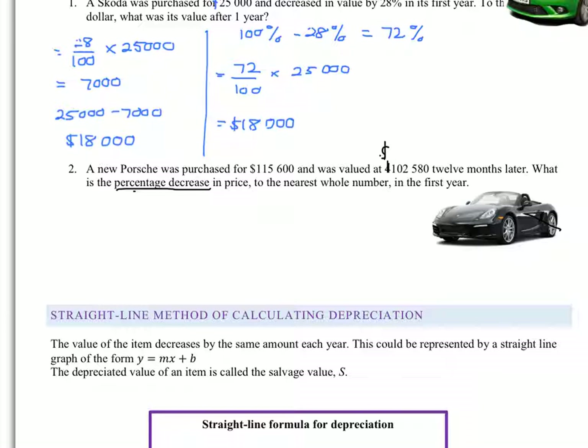Well, we need a percentage decrease. So the first thing we have to do is work out what the decrease is. Remember to tell me what you're doing. So the decrease in value must be what we paid for it, which is $115,600, minus what it's now worth, which is $102,580. If we do this calculation, you get an answer of $13,020.